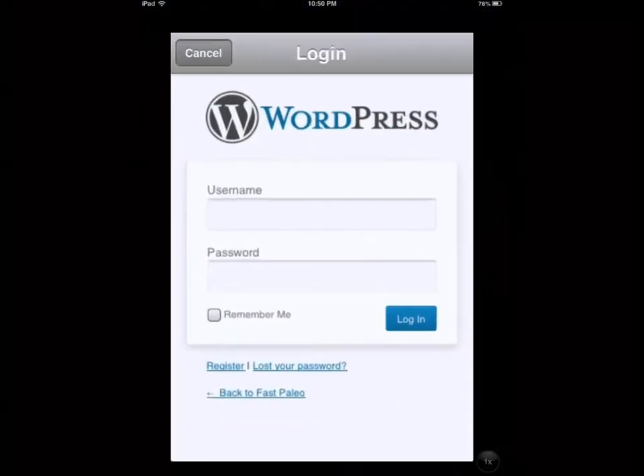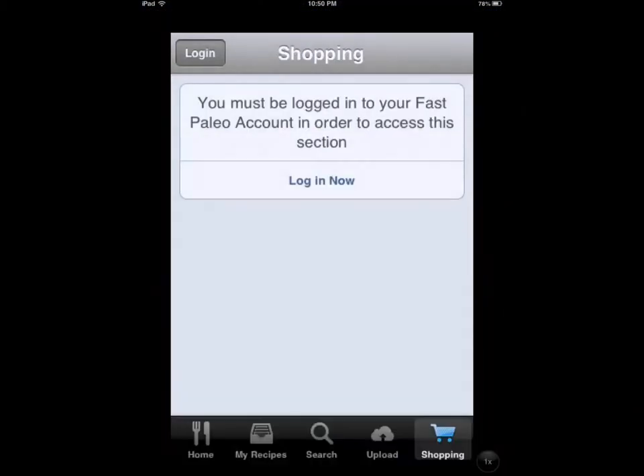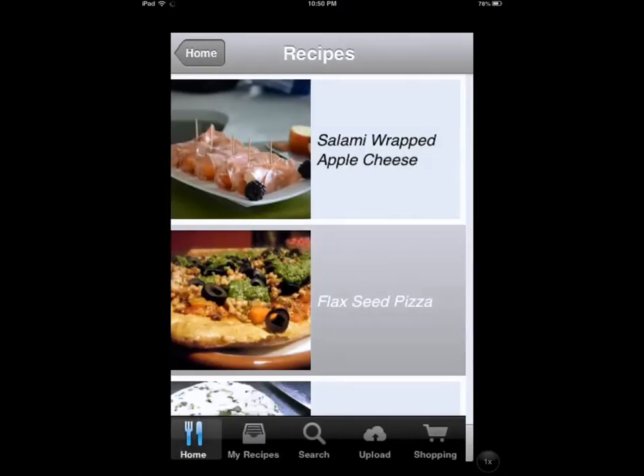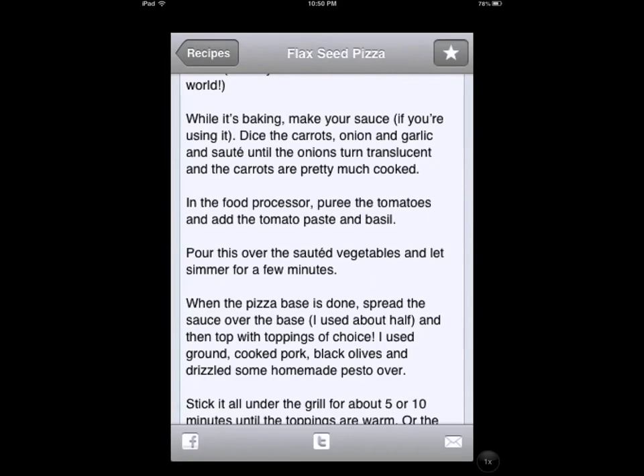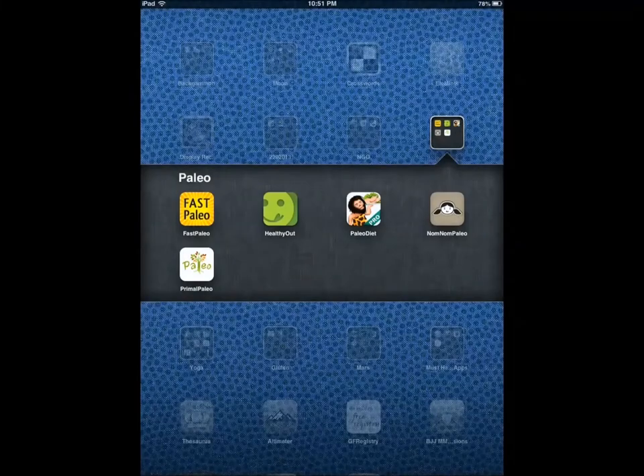These five applications help you — let's go through them one by one. Fast Paleo provides you with recipes and time instructions. We're talking about 19 categories of recipes, over 2,200 recipes, and it covers primal, paleo, and gluten-free recipes. It's a pretty simple application for iPhone.